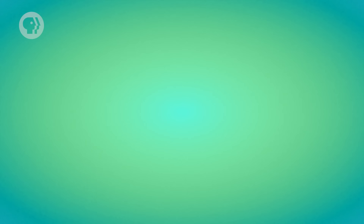Humans hear sounds best when vibrations are somewhere between 20 per second on the low end and 20,000 per second on the high end. As we get older and lose more of the cells that help us detect sound, we start to lose the ability to hear the higher-pitched sounds.